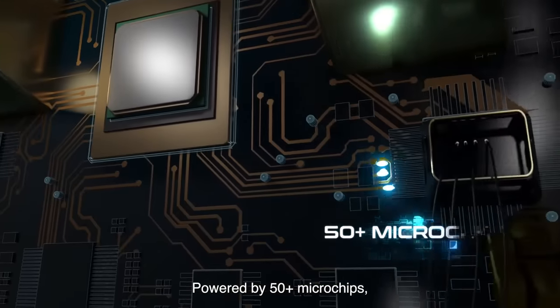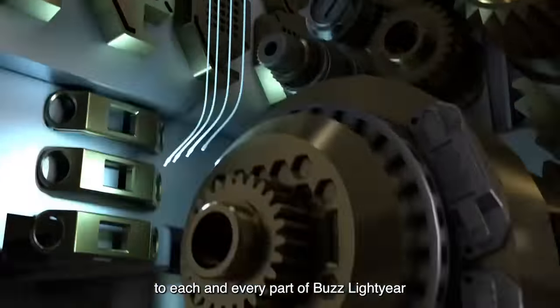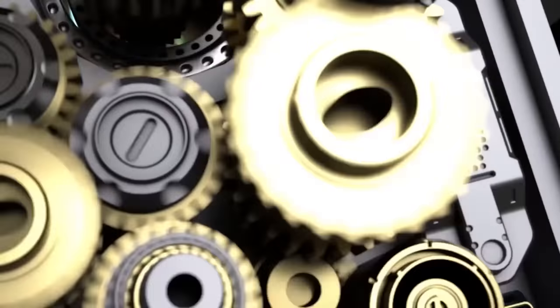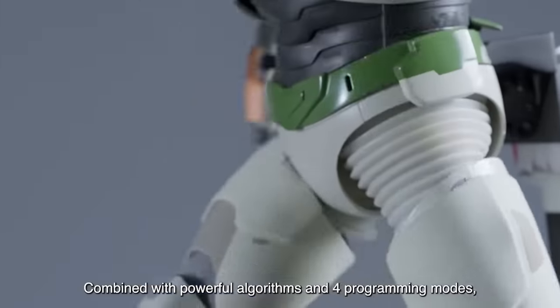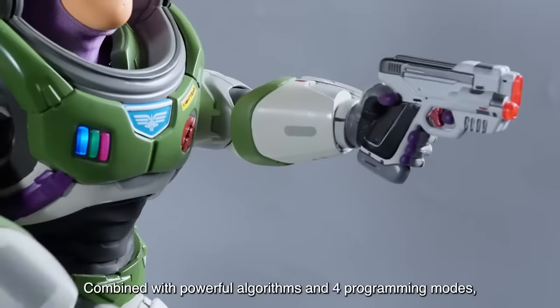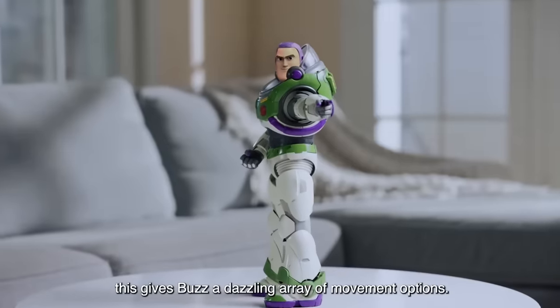Powered by 50-plus microchips, Robosyn Engineering brings fluid mobility to each and every part of Buzz Lightyear. With 23 high-precision servo motors combined with powerful algorithms and four programming modes, this gives Buzz a dazzling array of movement options.